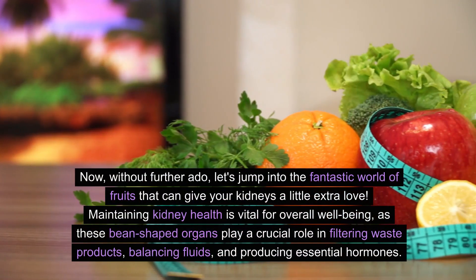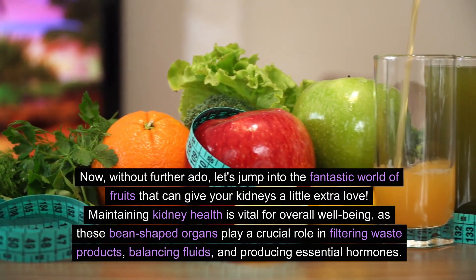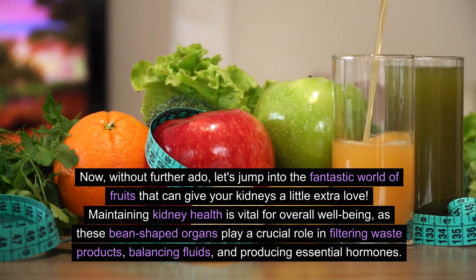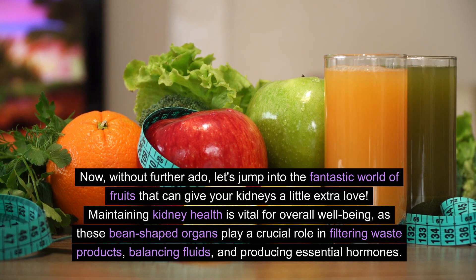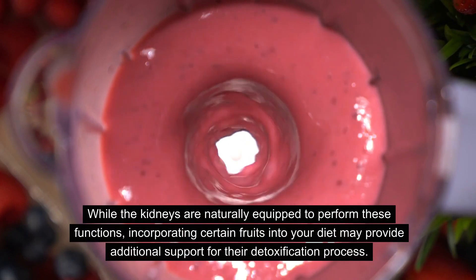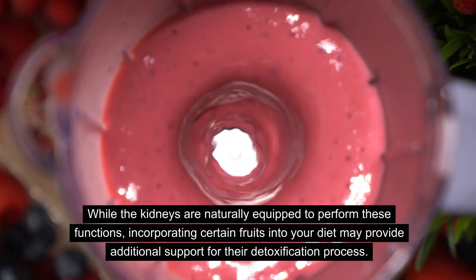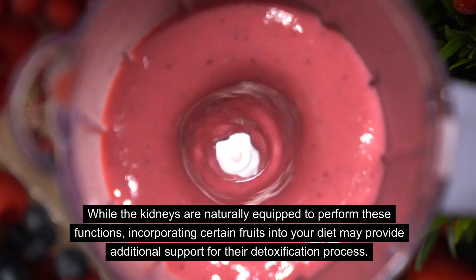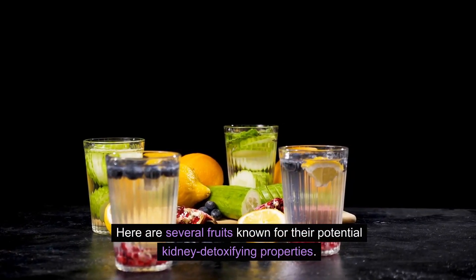Now, without further ado, let's jump into the fantastic world of fruits that can give your kidneys a little extra love. Maintaining kidney health is vital for overall well-being, as these bean-shaped organs play a crucial role in filtering waste products, balancing fluids, and producing essential hormones. While the kidneys are naturally equipped to perform these functions, incorporating certain fruits into your diet may provide additional support for their detoxification process.